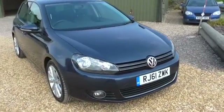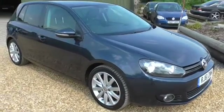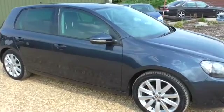Welcome to Calca Cars. We're pleased to offer this 2012 61 plate Volkswagen Golf, 2 litre GT TDI 140 diesel.